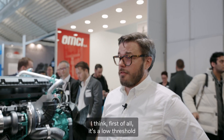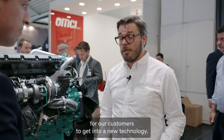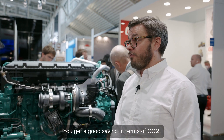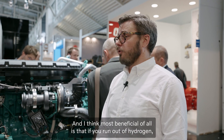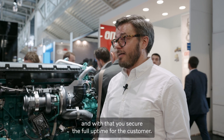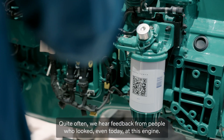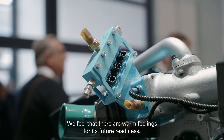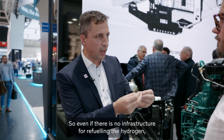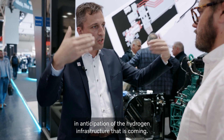I think it will be very interesting. First of all, it's a low threshold for our customers to get into a new technology. The amount of work and investment is quite limited for what you get — good savings in terms of CO2. The most beneficial of all is that if you run out of hydrogen, you can still run the engine on diesel and by that you secure full uptime for the customer. Even if there is no infrastructure for refueling hydrogen, you can start using this engine, this platform, in anticipation of the hydrogen infrastructure that is coming.